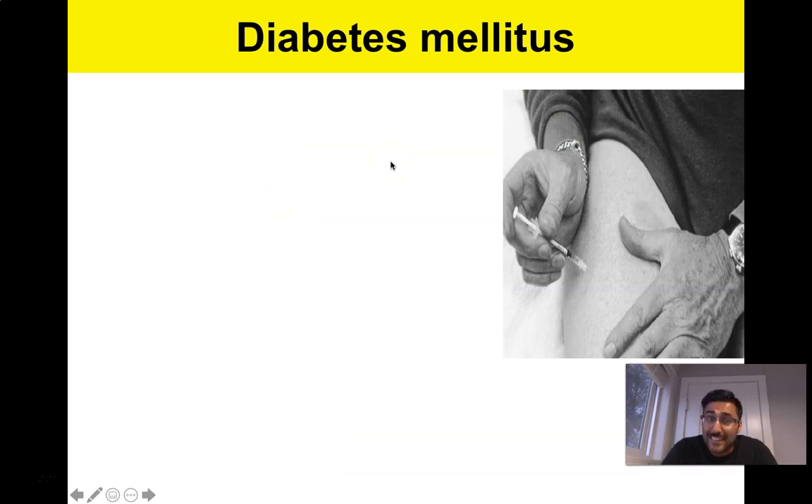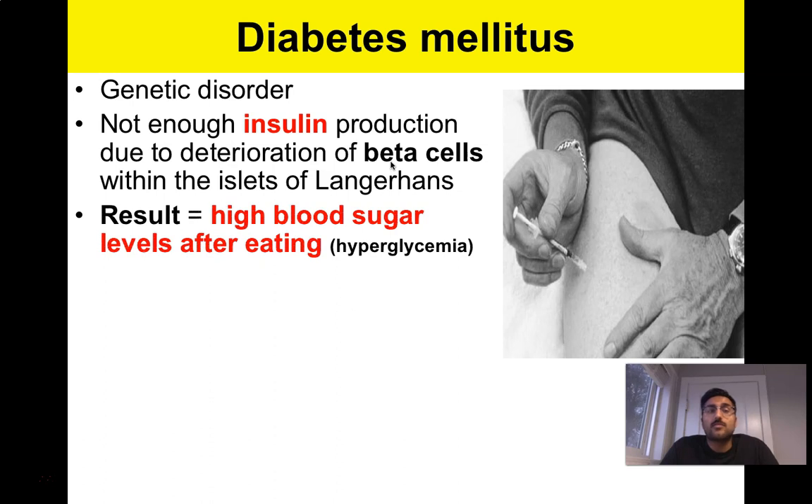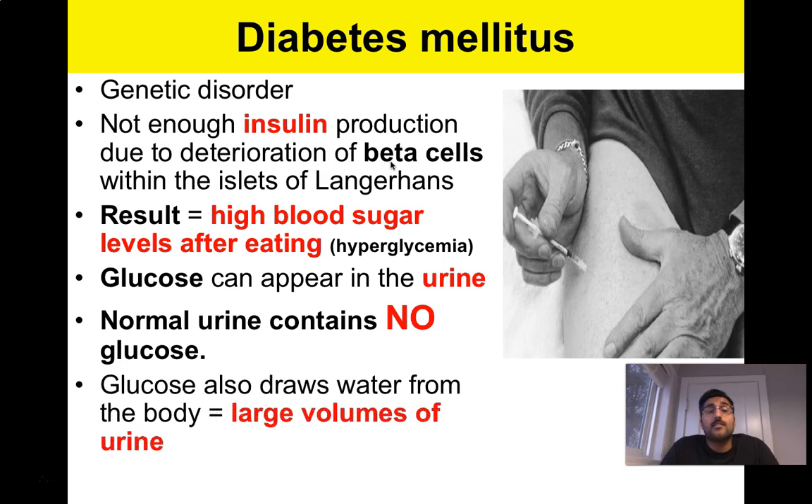Diabetes mellitus — not to be confused with diabetes insipidus, which is a different form related to water retention. Diabetes mellitus is genetic and is due to not enough insulin production by the beta cells. The result is a higher-than-normal blood sugar level after eating, or hyperglycemia. You can get sugar appearing in the urine where it normally shouldn't, and you also pee a lot more than usual because sugar osmotically draws more water with it, which also leads to more frequent dehydration.